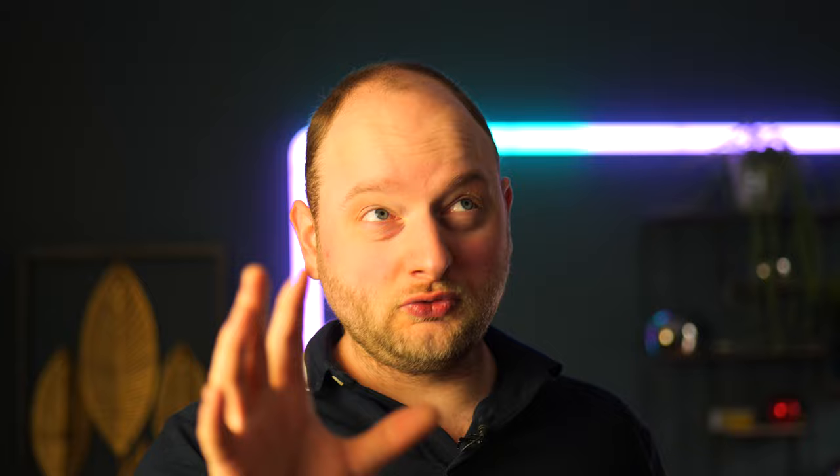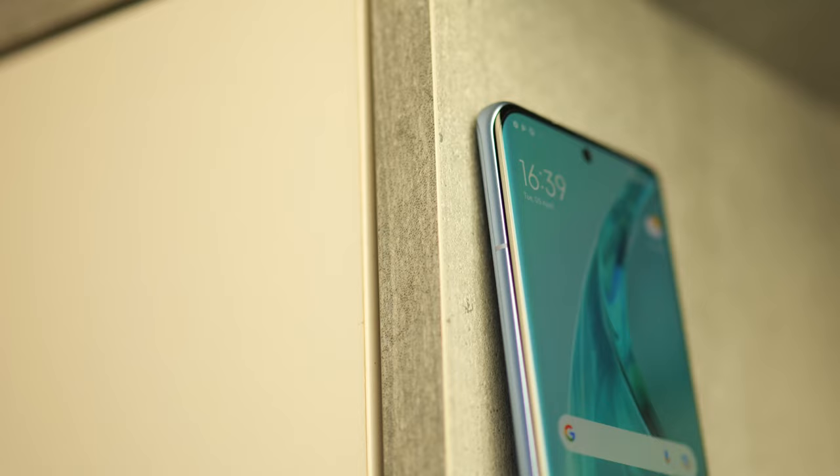I'm going to test the camera when the weather is better, because two weeks ago we had really nice weather, then it went to snow, and now it's constantly raining — welcome to the Netherlands. Either way, the Xiaomi 12X seems like a really solid contender.